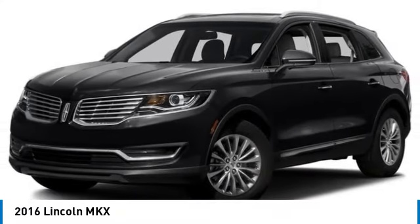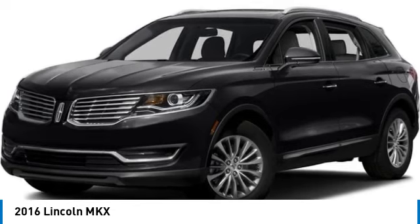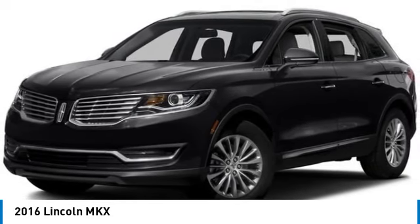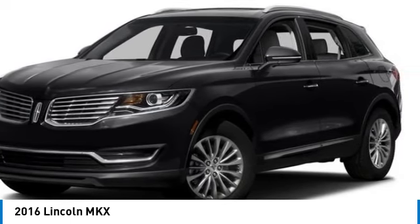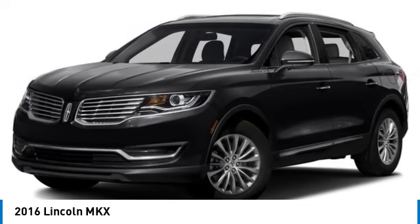We are pleased to show you the 2016 Lincoln MKX. The Lincoln MKX offers performance and a distinctly powerful ride that's ahead of the curve. Boasting excellent launch and acceleration with a powerful engine that delivers plenty of horsepower, the Lincoln MKX is truly empowered for action.